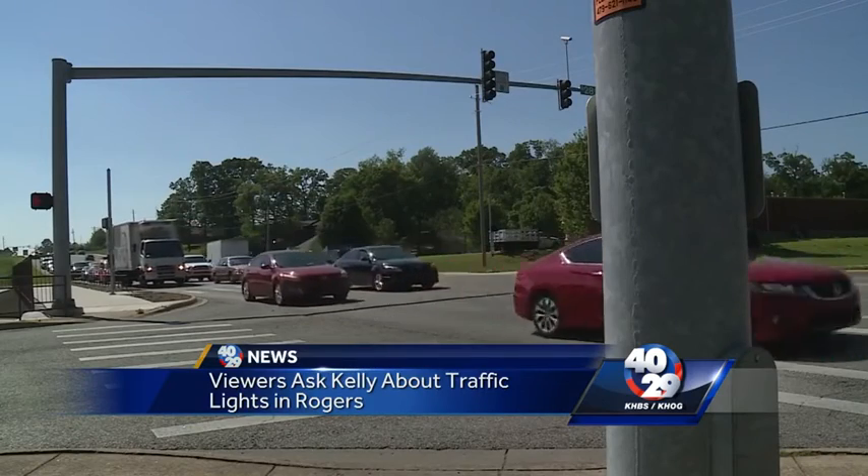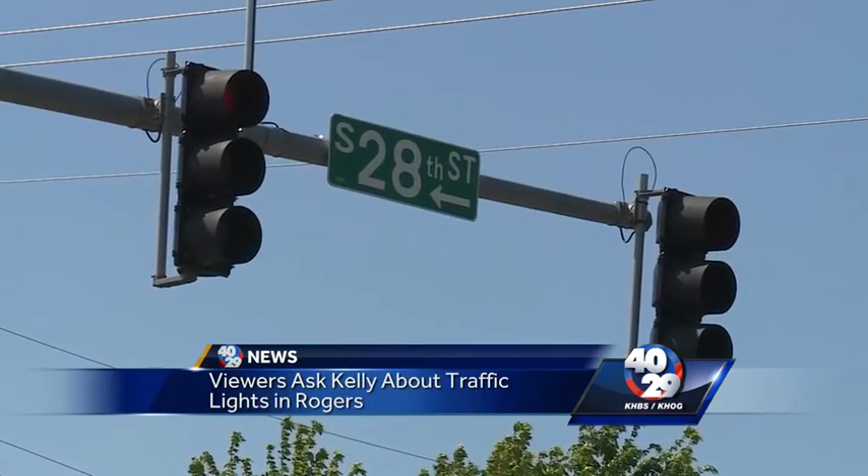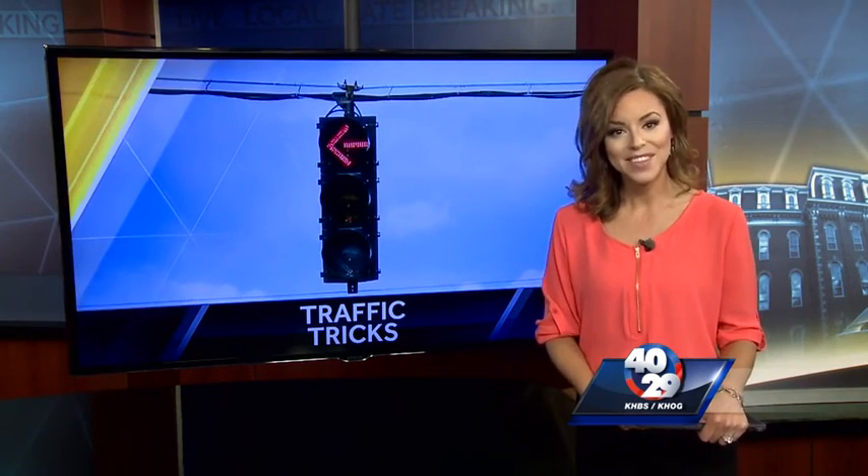But if you stop behind it or even a little bit in front of that stop bar, it's not going to trigger the change. So apparently that's what's going on there, and this is also true for many of the traffic lights in our area. So now you know.